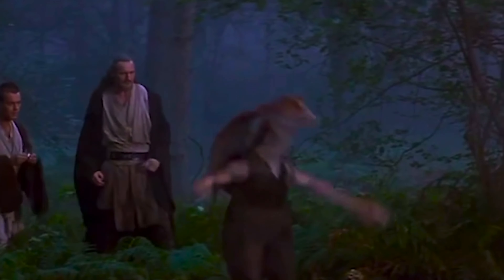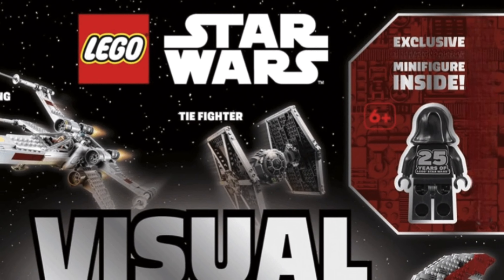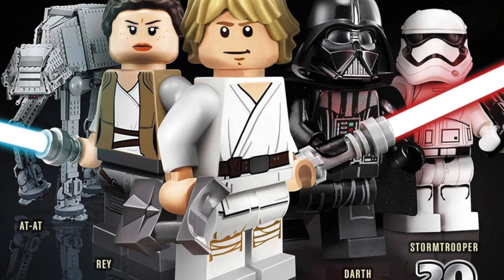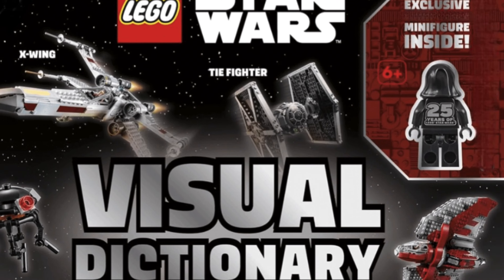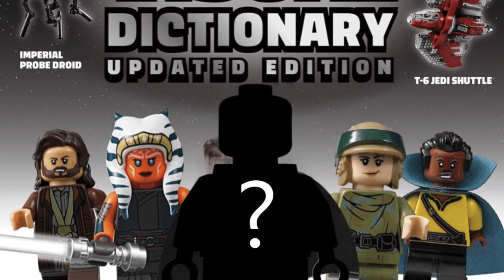Let's get into the LEGO Star Wars leaks now, because LEGO stated there would be six anniversary figures to celebrate 25 years of the LEGO Star Wars theme. The LEGO Star Wars Visual Dictionary is set to release on April 4th and retail at around $20. The cover shows off new characters like Cassian Andor and live-action Ahsoka, along with sets like the T-6 Shuttle.